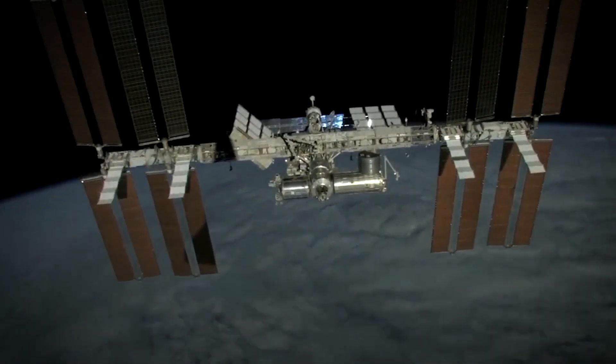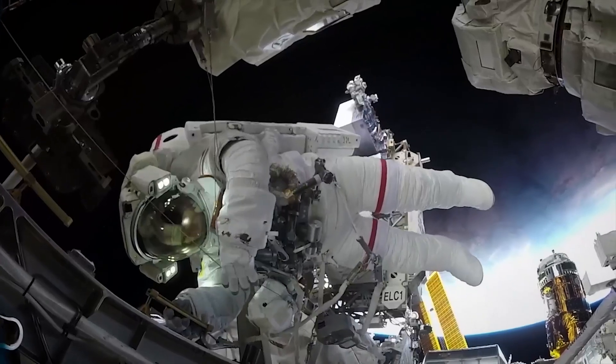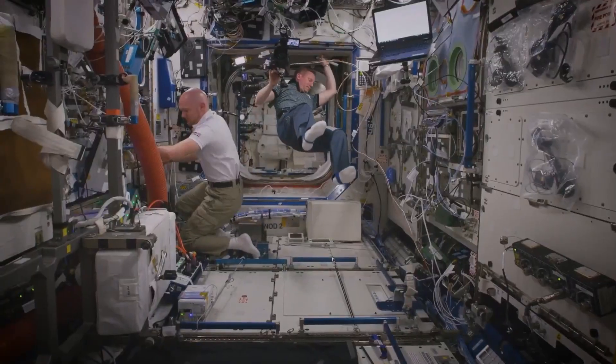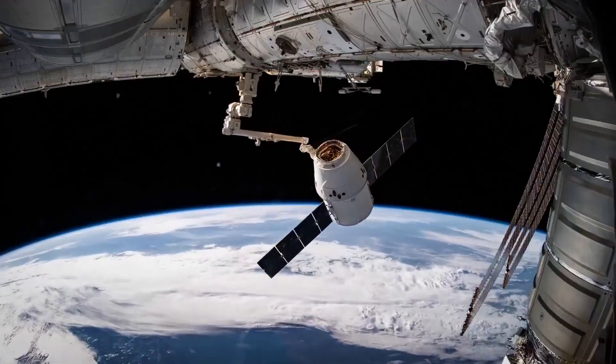Decades on, the introduction of the International Space Station in the 90s marked the dawn of a new collaborative era, with Europe, Japan and Canada joining the U.S. and Russia to run a permanent base in orbit around the Earth.